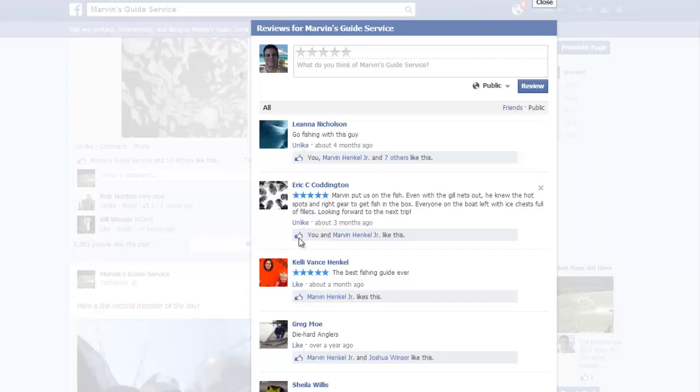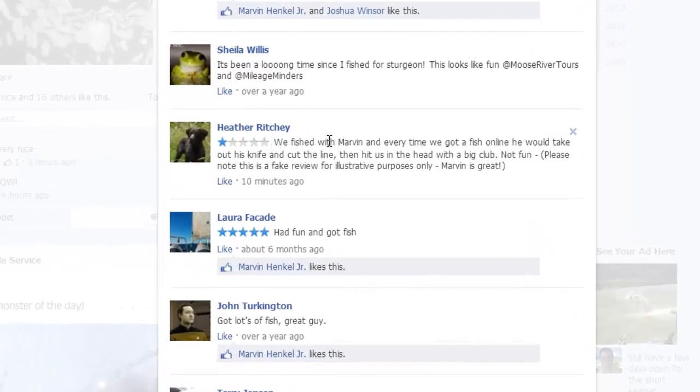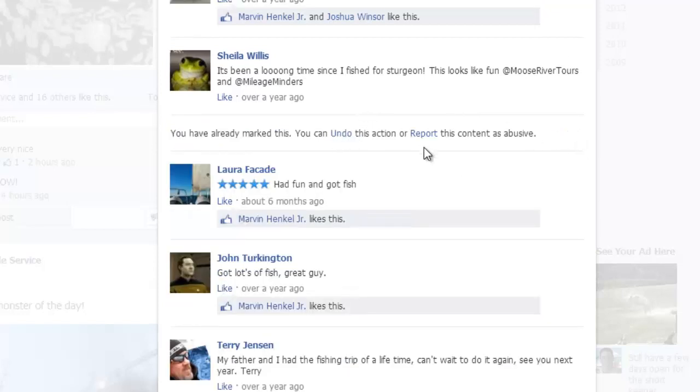As the business owner, there needs to be a way for you to do something besides simply like the review — you're not able to remove it. Here's a negative review someone left. As the business owner, you have to have the ability to comment. When someone leaves a review and they're not your friend, the only option is to hit this X — I can hit report or mark as spam. When I do that it disappears, but only for my view. If you go look at this in another browser, that review doesn't go away. The only two options you have are either to undo or report, and this is where the system is broken.